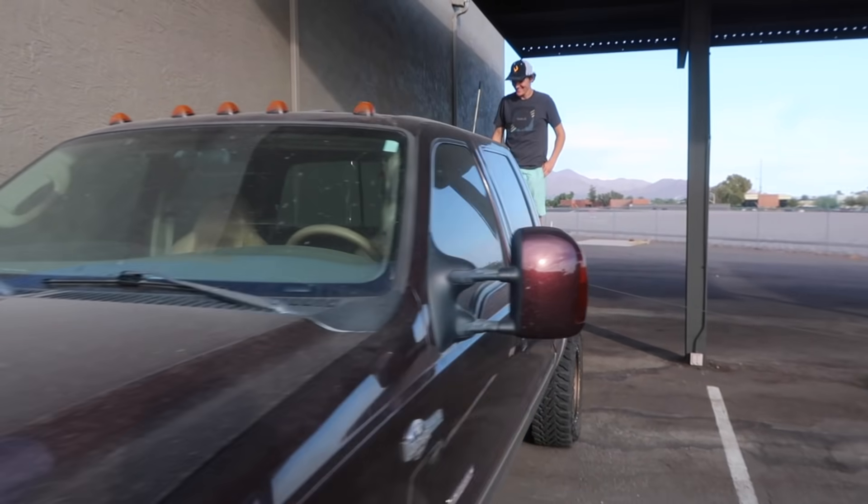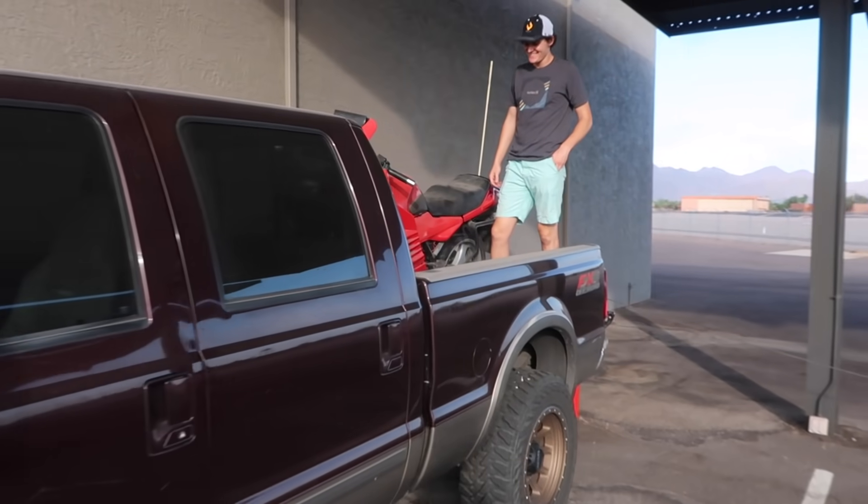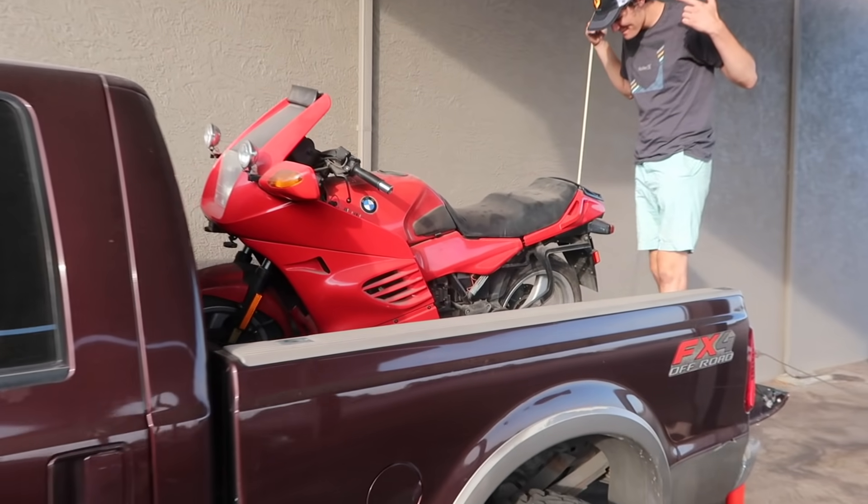We're walking out to it right now. Christian said it's in the truck — he picked it up. I wasn't there; I flew home. Introducing our new-to-us 1995 BMW K1100RS.